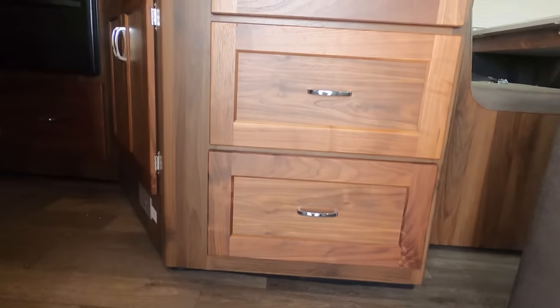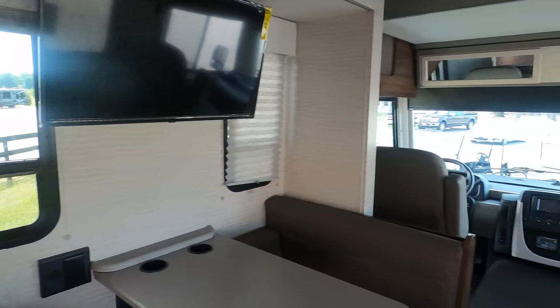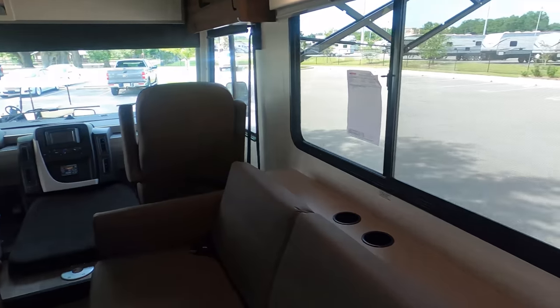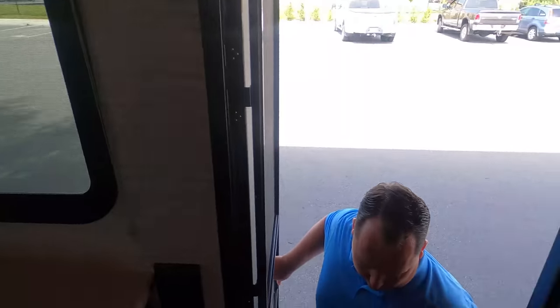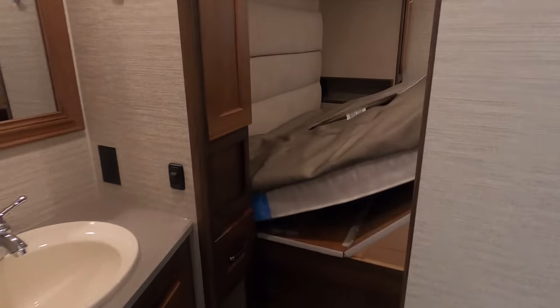Cargo-carrying capacity is 2,997 pounds — that's pretty good. Welcome to the interior. As you can see, you've got a door to the bedroom here. The bed is on a slide — you can still use the bed; it's just up for storage. You can still access the bed, which is great.